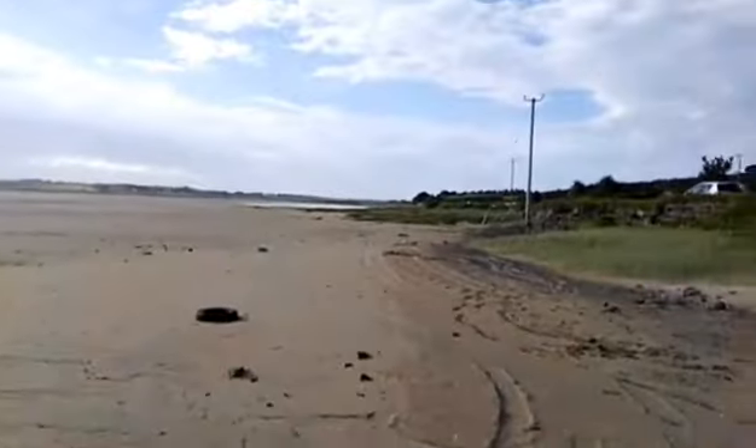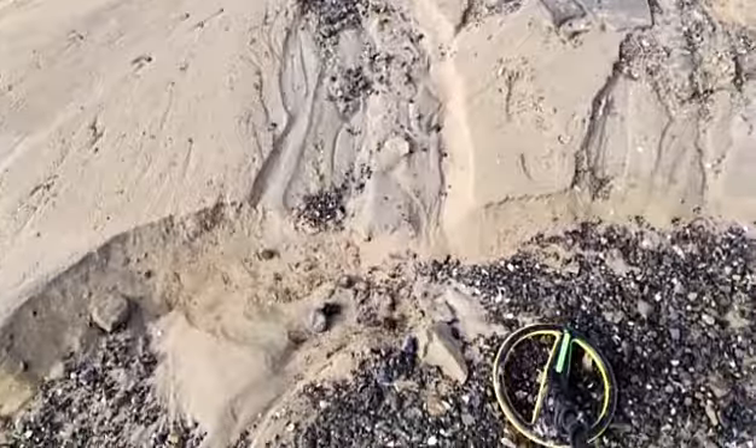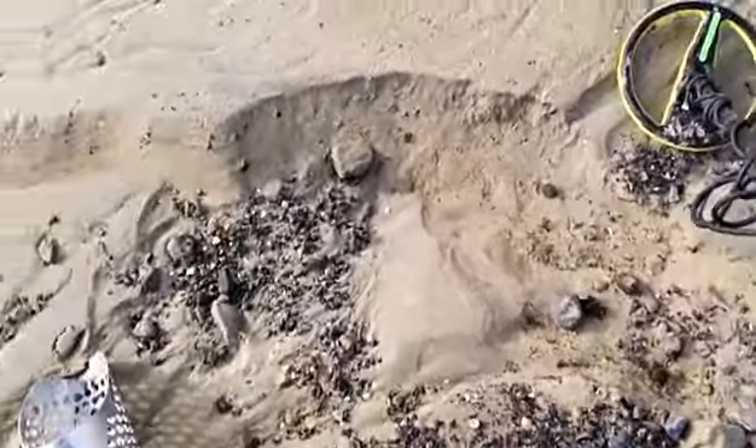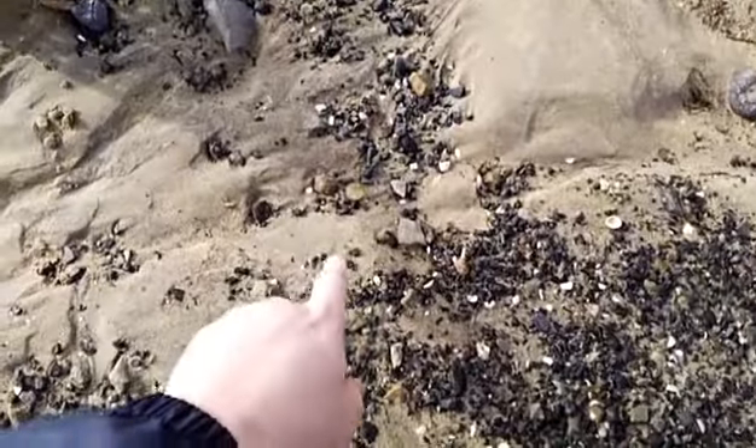Good morning everybody. I'm here on Lacan Strand again on the far, far end of the beach today — you wouldn't have seen any of this part in my videos until now. Yesterday I got an 1815 silver coin. I've just walked in and look what I just spotted in the sand.